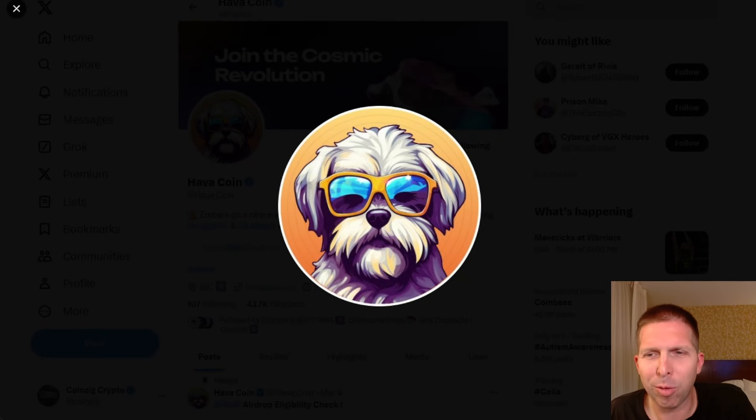You guys know what time it is, right? That's right, Hava meme coin time again. Got some big news — the airdrop opt-in is now live, so you can get your claims.